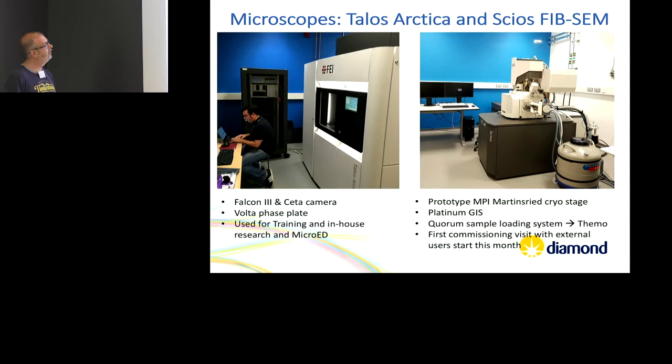We also have the smaller microscope — it's still a 200 FEG with an autoloader. That was the best microscope when I was training; now it's something you screen on. It has a Falcon 3, volt phase plates — it's got all the stuff on it. It's used mainly for training and in-house work, for example screening samples before they go into the CryoFIB.